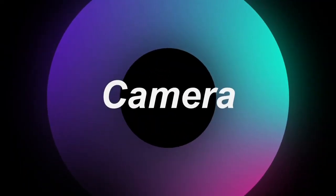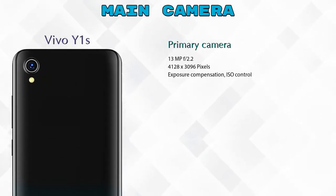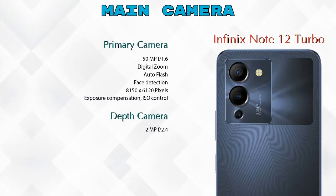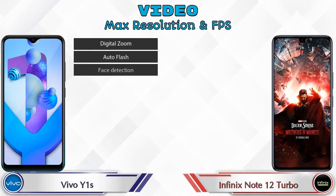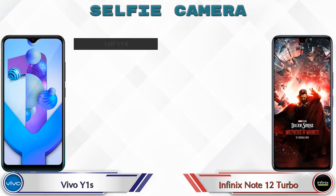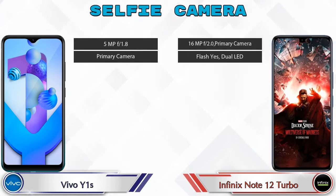Now let's see the details about cameras. For the rear camera, the Vivo Y1s has one primary camera, while the Note 12 Turbo has two cameras: a primary camera and a depth camera. For video, the Vivo Y1s has 6 different video features and the Note 12 Turbo has 7. Both phones have a single front selfie camera with two different features available.